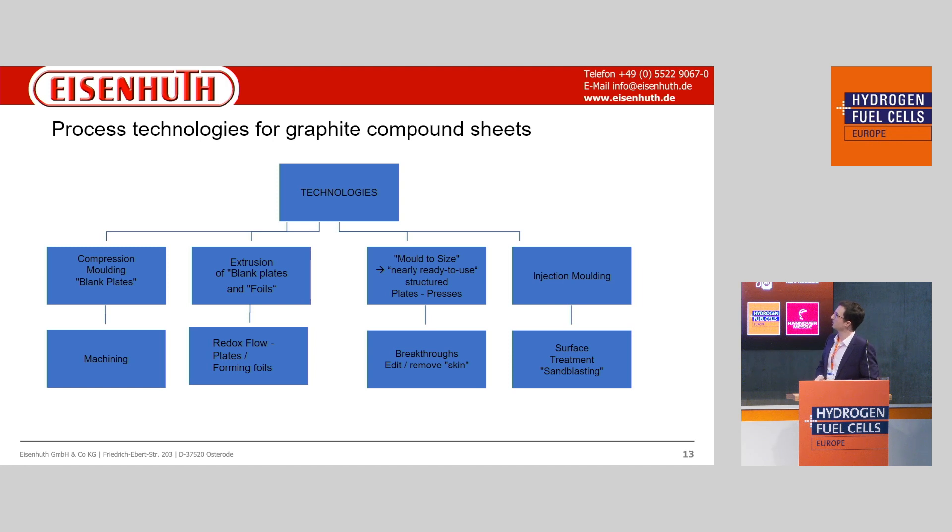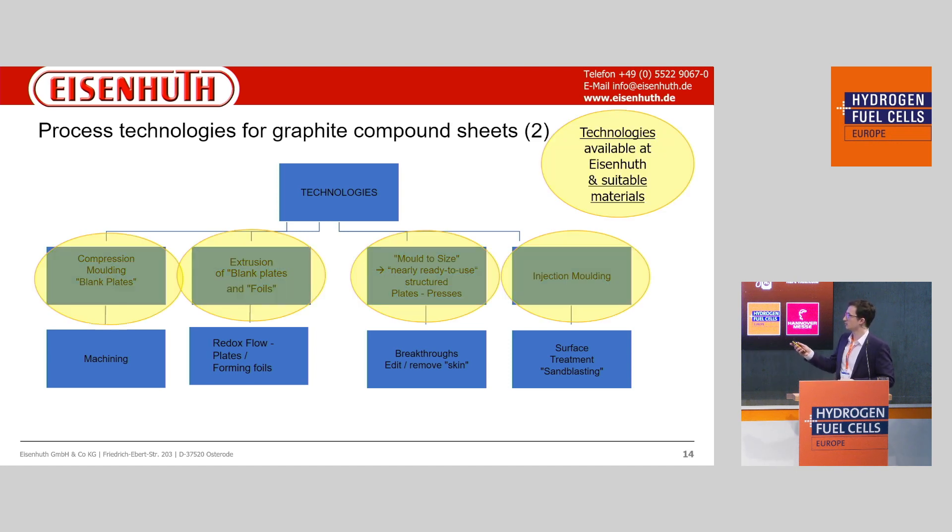Here we see some of the process technologies available at Eisenhood. We can produce plates via compression molding, blank plates, foils, mold-to-size, and injection molding processes. After molding, there is a small amount of machining, but most of the plates are ready to use directly.